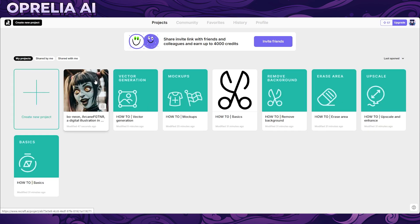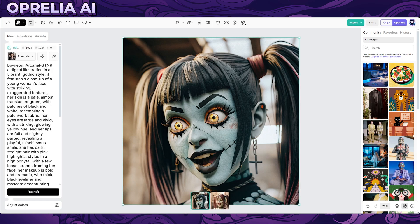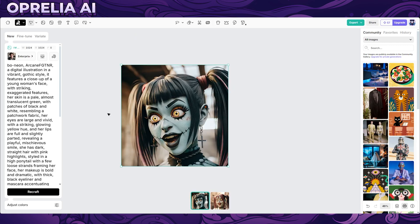Let's go into some of the projects I already generated here. There are features like vectors, mock-ups, remove backgrounds, erase area, and upscale. The interface does take some time to get used to, and it's kind of similar to other tools we've reviewed. I won't go through every single feature because I'm still getting used to the hotkeys, but if you've used Photoshop you'll be somewhat familiar with this.